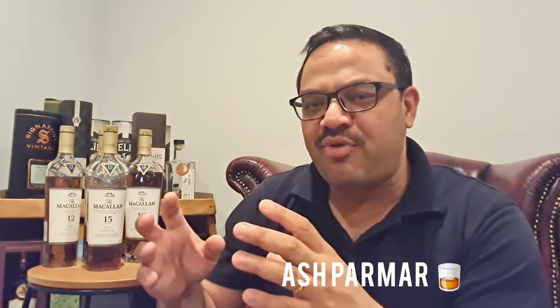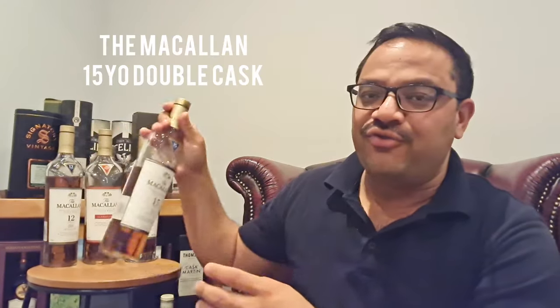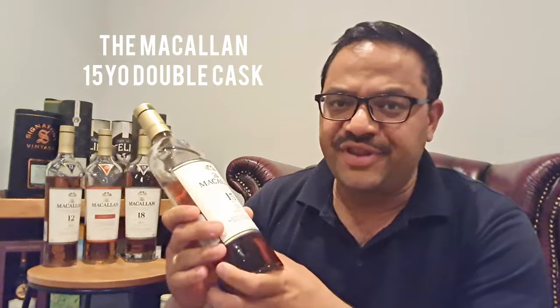Hi everyone, welcome back for another whiskey review. I'm on a journey discovering and recording reviews of the Macallan Double Cask core range. I've just finished recording the review of the 12 year old double cask and now moving on to the 15 year old. I've touched on it a little bit in the previous video — I'm just a big fan of the presentation and the heavy bottle Macallan use. It just feels that much more premium.